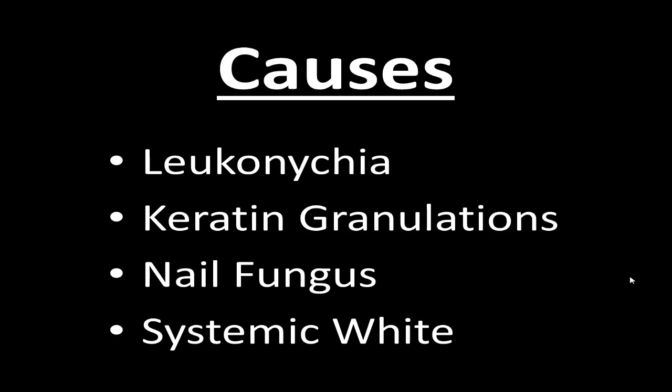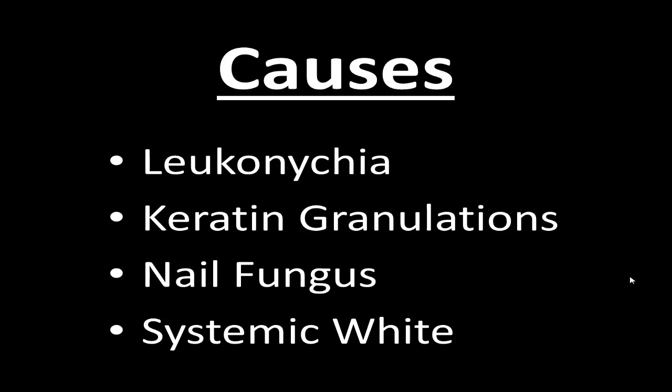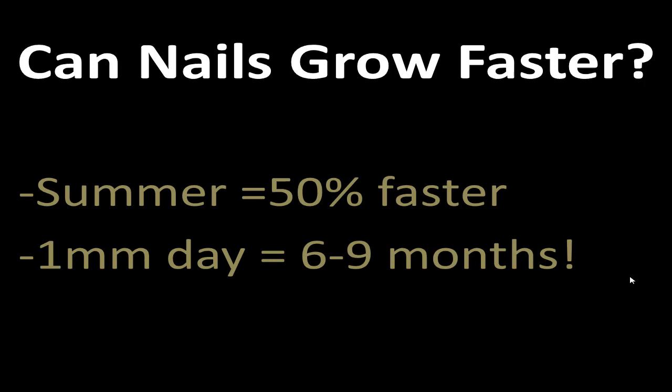So the causes are leuconychia, granulations, fungus, and systemic — but I won't get into systemic because you already know you're sick if you have that. Nails can grow one millimeter per day, and it takes about six to nine months for your nails to fully grow. The only way to get them to grow faster is to be healthier — your metabolism is higher in the summer, so they can grow 50% faster. Otherwise, just stay healthy.